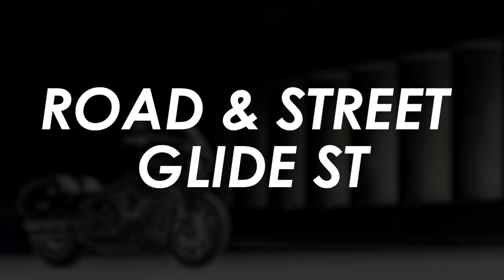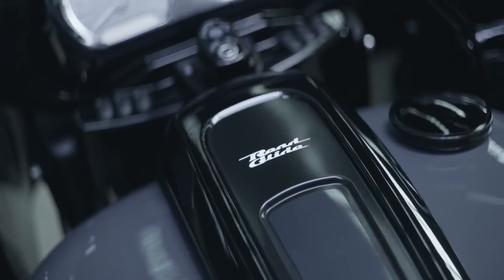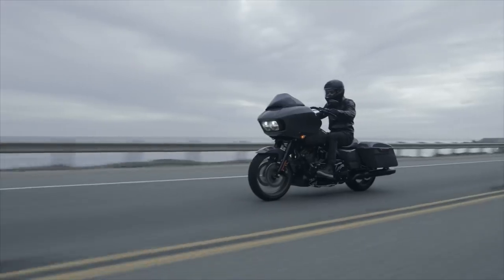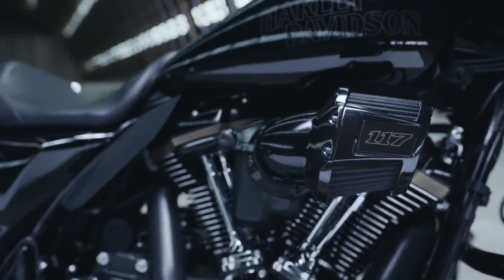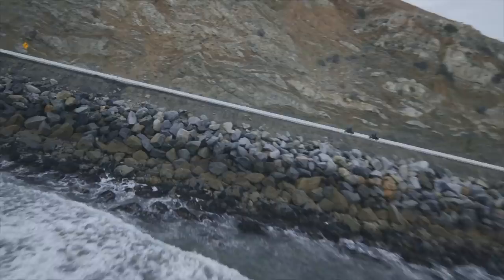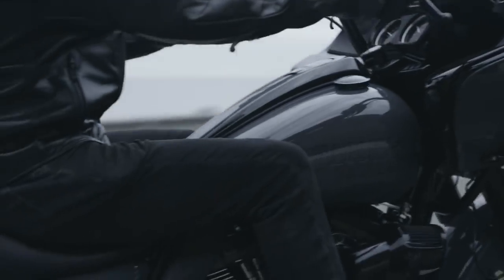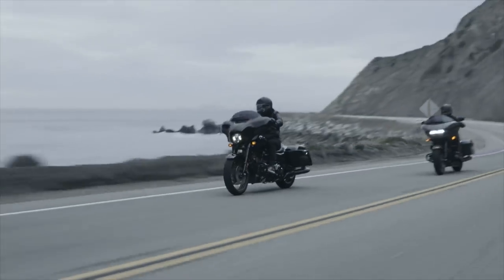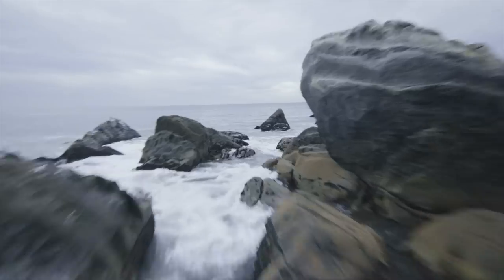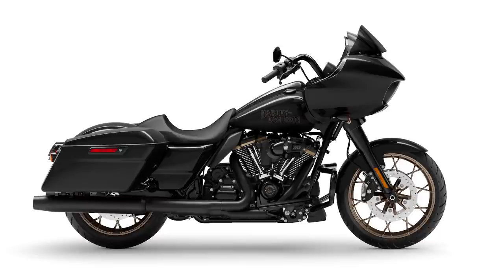The Lowrider wasn't the only new ST model — both the Road Glide and the Street Glide now get the ST treatment. They also get the 117 cubic inch engine, as well as a slightly more sporty look with a slimmer front end and either a black or grey paint job with bronze on the wheels and engine. These two are inspired by the king of the baggers racers in the US, so they get a single-seat setup and slightly smaller side cases than their special equivalents.